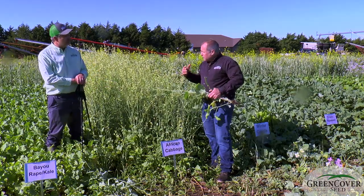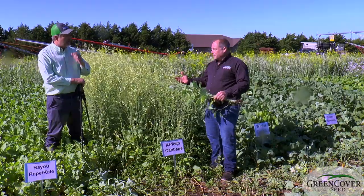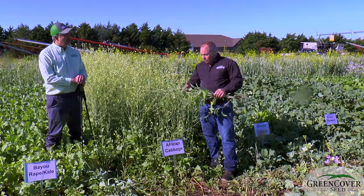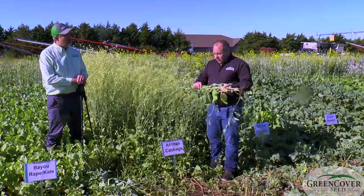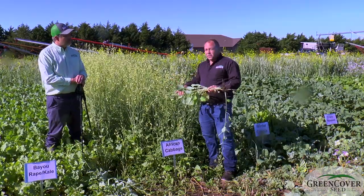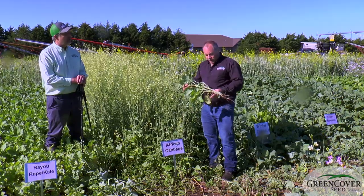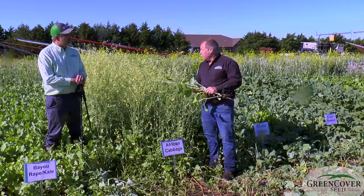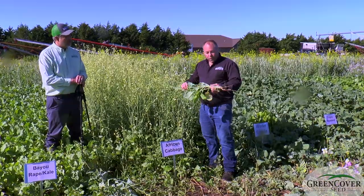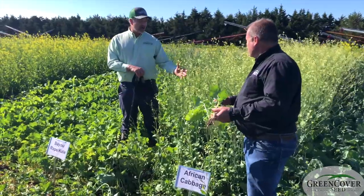Compared to some of the other brassicas we've talked about in terms of leaf-to-stem ratio, African cabbage among all the brassicas probably has the lowest leaf-to-stem ratio, and that makes it less valuable as a grazing plant. But the stem becomes kind of semi-woody over the winter, so it does provide some residue and snow catch, provides a little cover for erosion control — it doesn't just melt away to nothing over wintertime. So that poor leaf-to-stem ratio which makes it bad for grazing makes it good for soil conservation.